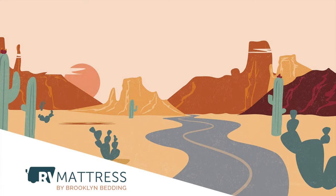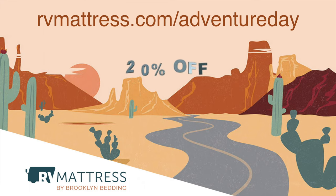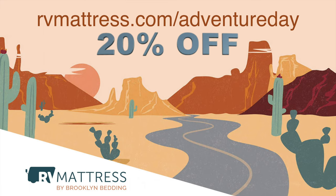Seriously though, it is super comfortable. We know we are going to get a good night's sleep on this. I love that it has the cooling technology because I really do get hot at night, and I'm super excited about this new mattress. We'll give you updates in a future episode. And the best news is that Brooklyn Bedding is giving all Today is an Adventure Day viewers a 20% discount — go to rvmattress.com/adventureday to get 20% off anything on the whole site. So our first most important tip for success in the RV bedroom is: get a new mattress.